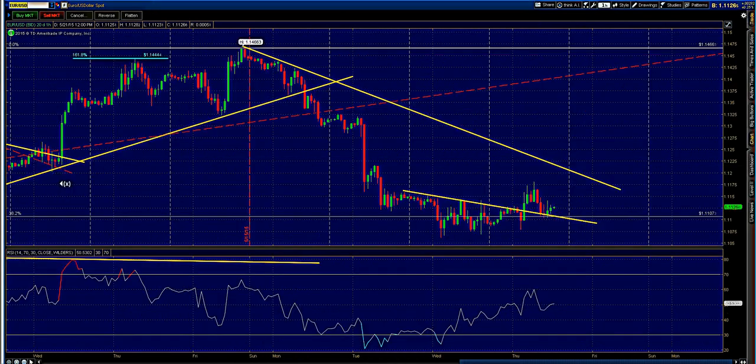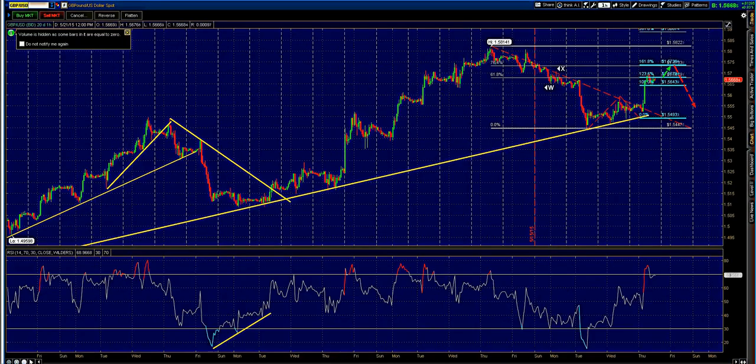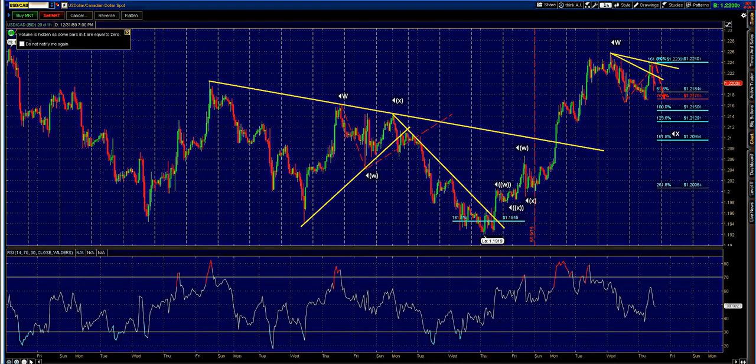Looking at pound dollar on the hourly time frame: downside has halted and stopped at the 61.8% Fibonacci and the 1.23 level. Don't rule out a push to the downside on the pound dollar, and if that happens then so will the euro dollar.